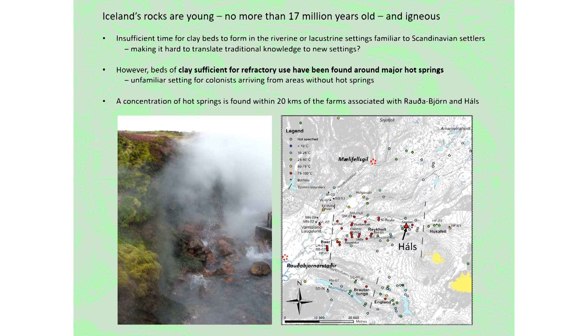Iceland's first settlers would have brought with them a furnace building tradition from Norway, which uses both clay and stone in the construction. Unfortunately, the geology of Iceland means there are very limited clay deposits available. On top of that, the clay that is available is often not able to withstand the 1200 degrees Celsius or more temperatures required in the furnaces.